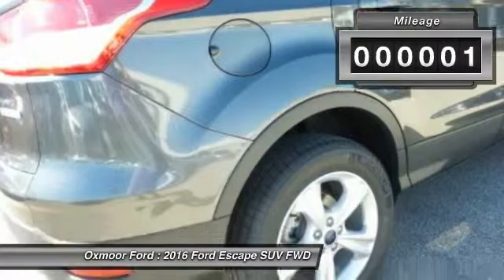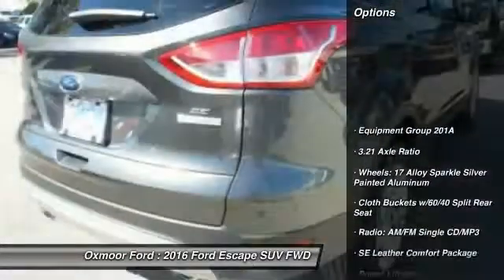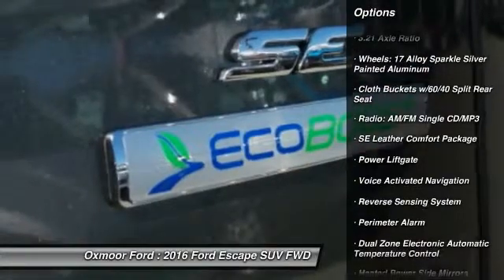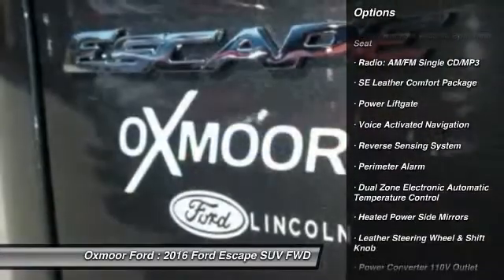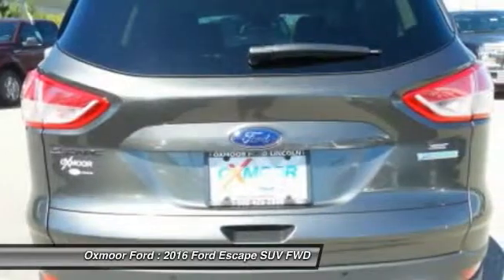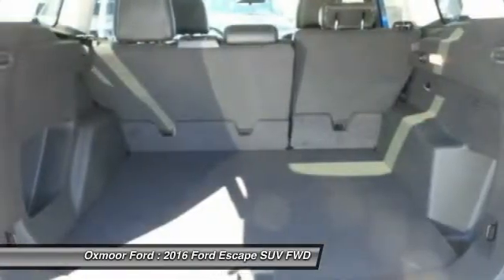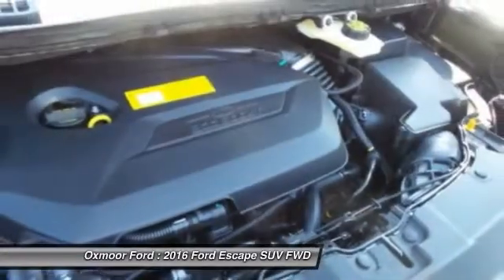Here are some of this vehicle's great options: power liftgate, traction control, dual airbags, leather-wrapped steering wheel, power steering, front air conditioning, four-wheel disc brakes, voice-activated navigation system, fog lights, electronic stability control.